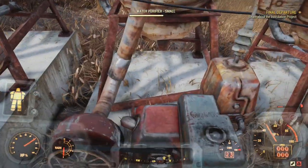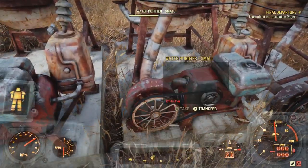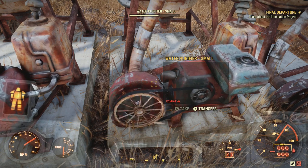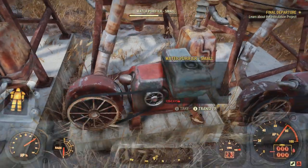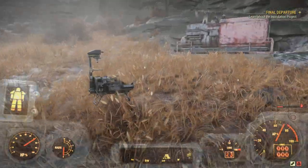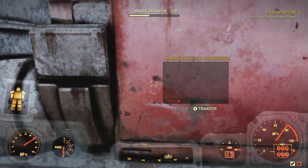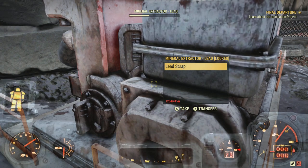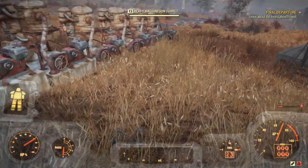The nice thing about this spot is I can farm water at the same time as minerals. Be aware that sometimes it takes a while for resources to populate — if you hover over a purifier and it looks empty, give it a little time. Sometimes you have to store and replace them to get them generating again. Same thing with the harvester — taking it out and replacing it can trigger it to populate more lead right away.